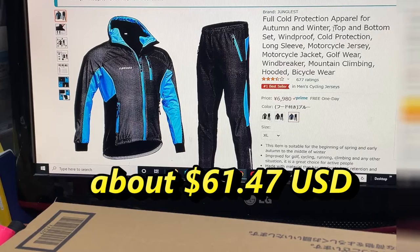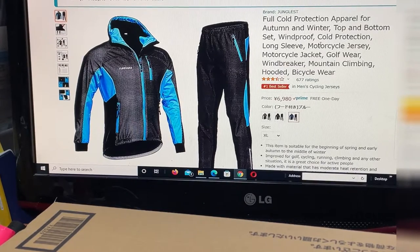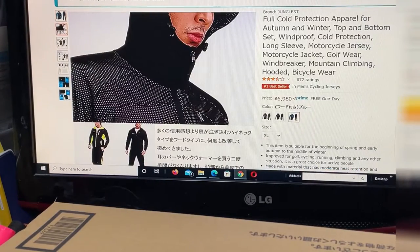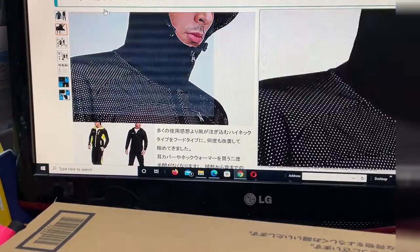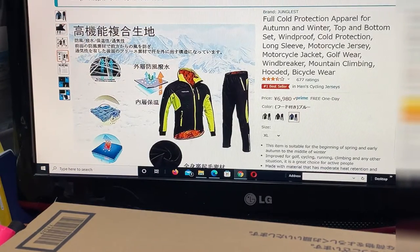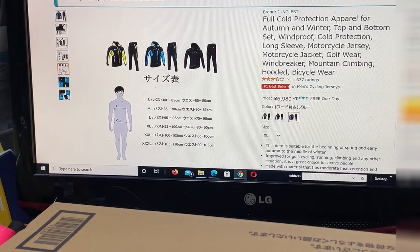I ordered black and blue. I'm going to Tokyo this coming Sunday and I may jog around the city, so I bought this suit. It doesn't really get cold here in December — maybe the lowest temperature is about zero degrees Celsius. Anyway, I'm just going to read the full description: cold protection apparel for autumn and winter, top and bottom set, windproof cold protection, long sleeve motorcycle jersey, motorcycle jacket, golf wear, windbreaker, mountain climbing hooded bicycle wear.